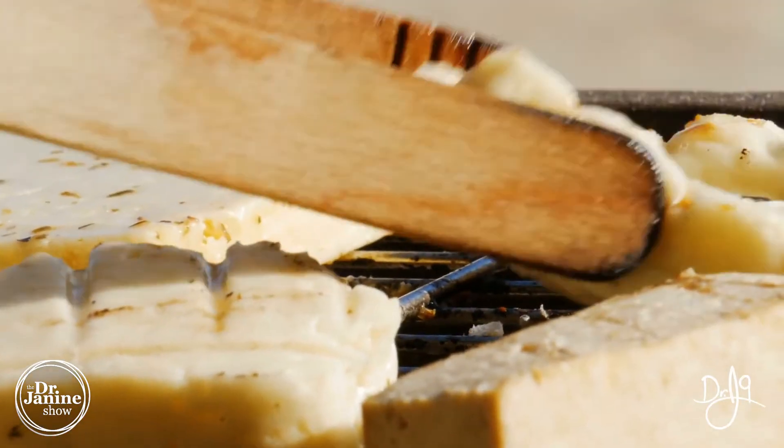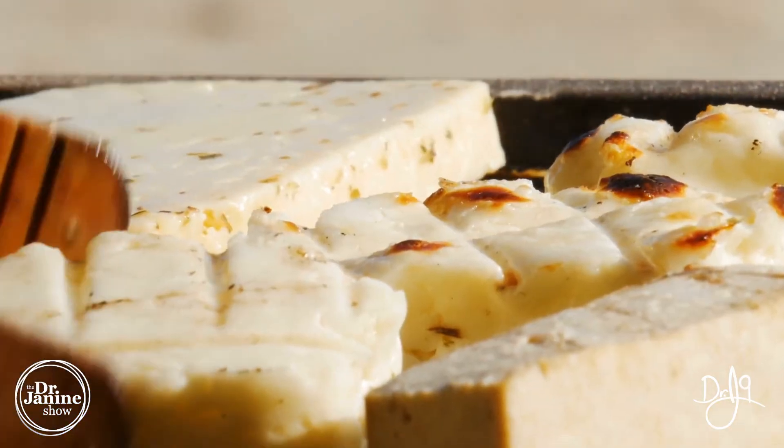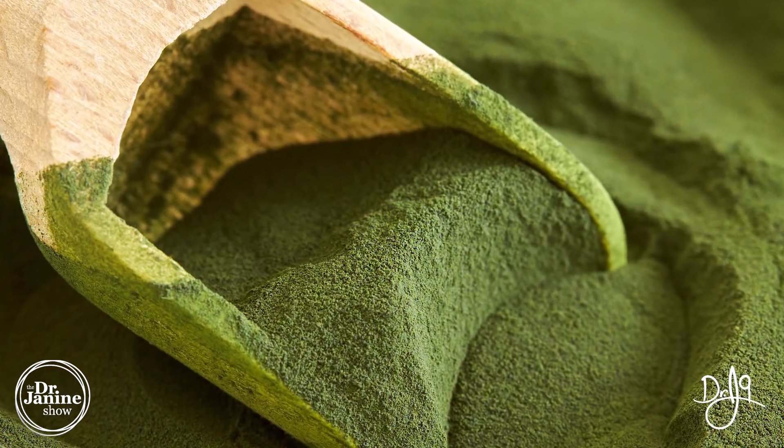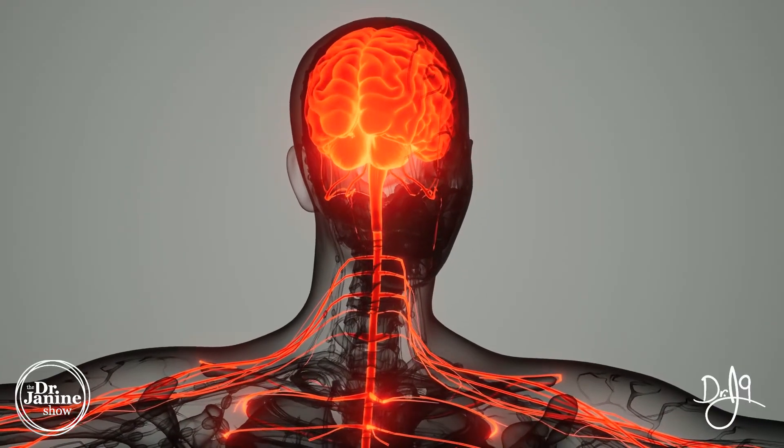Vegetarian sources of vitamin B12 include soy, so tofu will have B12, and chlorella as well. Looking for a whole food complex vitamin B12 supplement is a great way to ensure proper absorption of that vitamin B12.